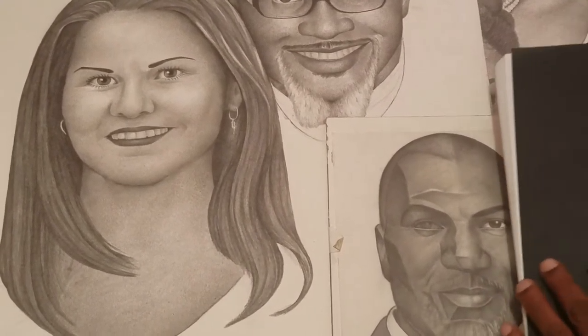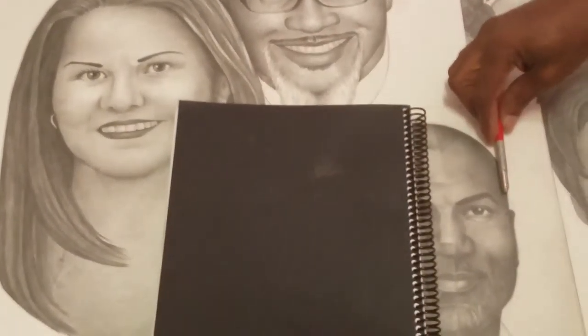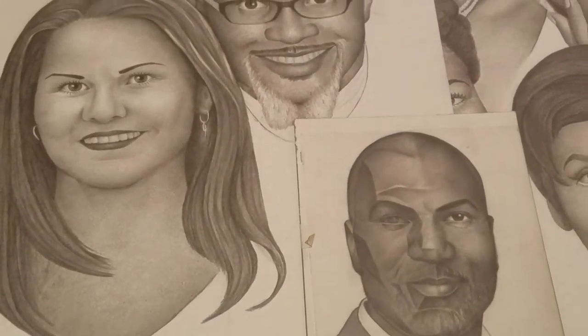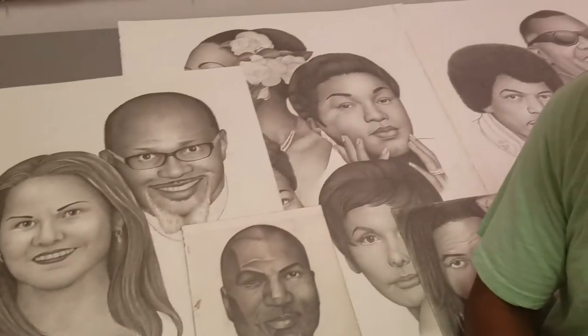This is what I'm looking for and this is what I actually produce. When I'm drawing and laying things out, I am looking for the planes on the face and converting them to smooth edges. As we go forward with the concepts and principles of drawing.